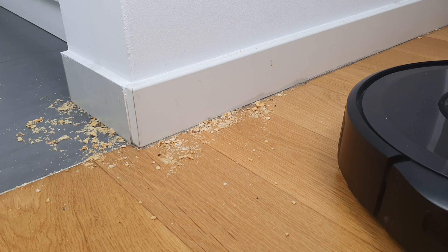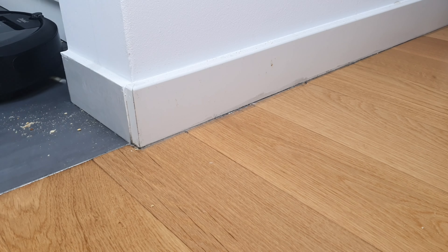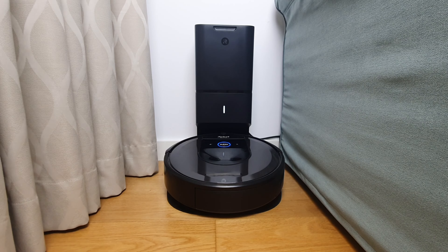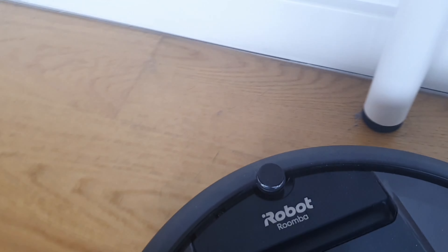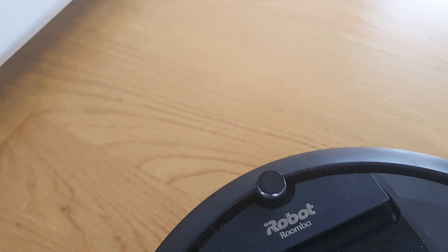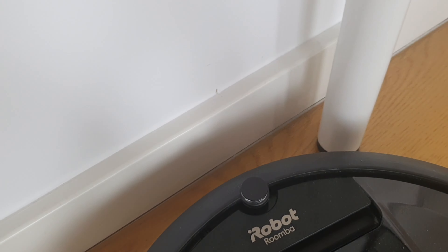For the quirks: this thing can belt out some serious noise, so don't expect peace and quiet while it's on the job. And even though the robot has a camera, it's got a habit of bumping into things like a tipsy party guest. Because of this, it could damage itself or some less sturdy objects, so that is something to be careful with.